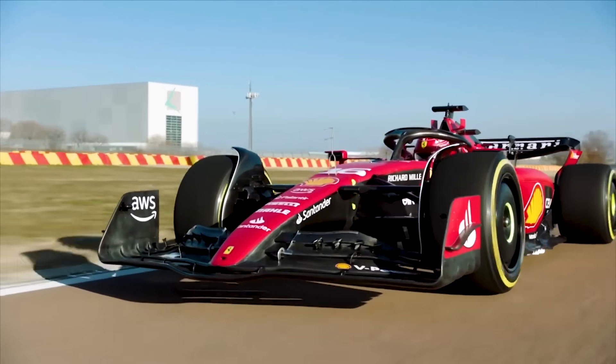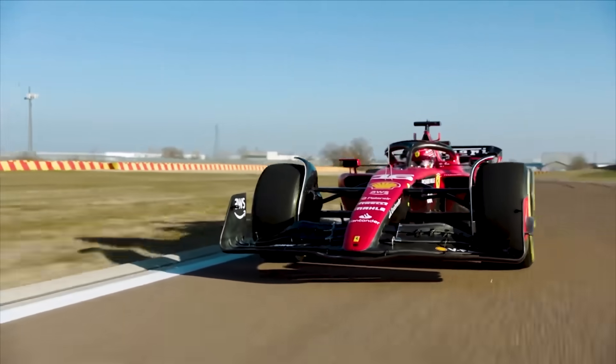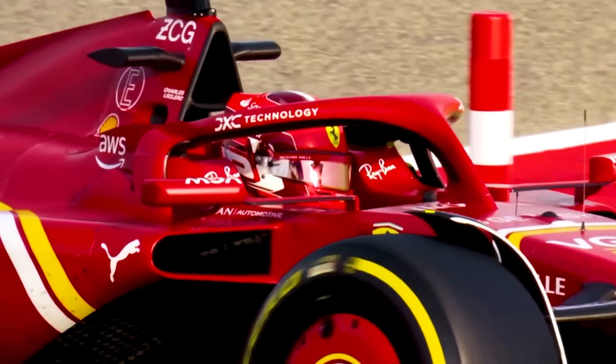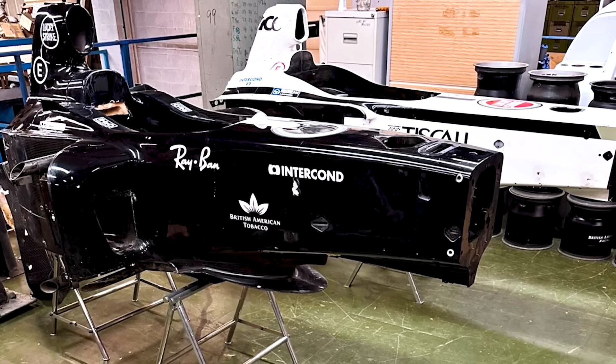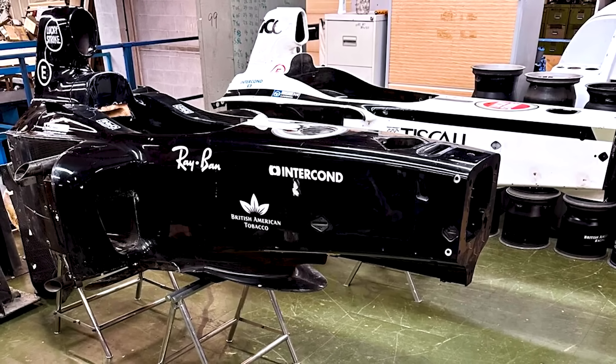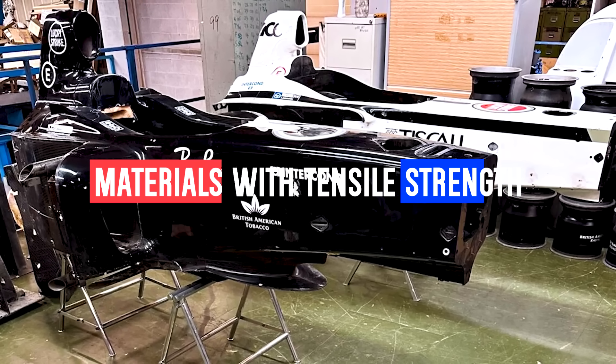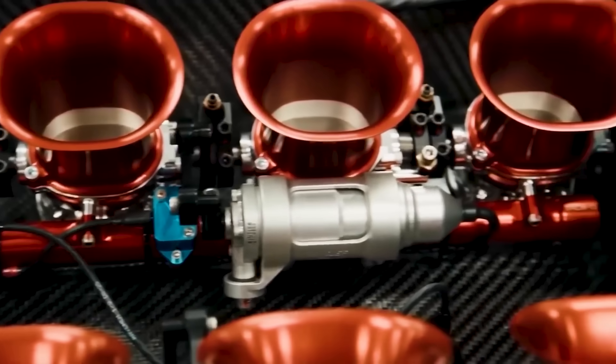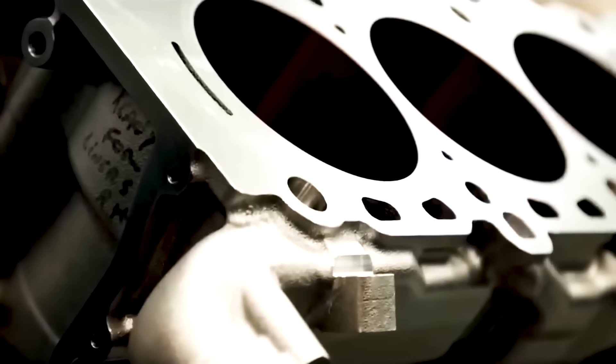Current F1 cars use advanced carbon fibre, but cost caps limit optimisation. Remove those limits and everything changes. The monocoque would use carbon nanotube reinforced composites — materials with tensile strength 10 times higher than conventional carbon fibre while being lighter. The engine block would be machined from single-piece titanium-aluminum alloy.